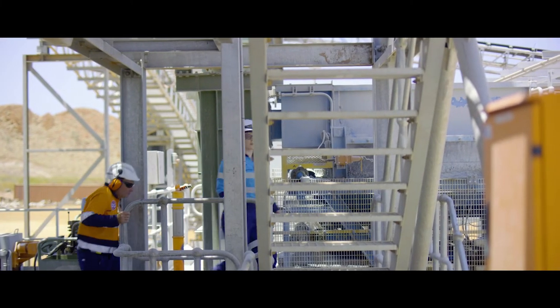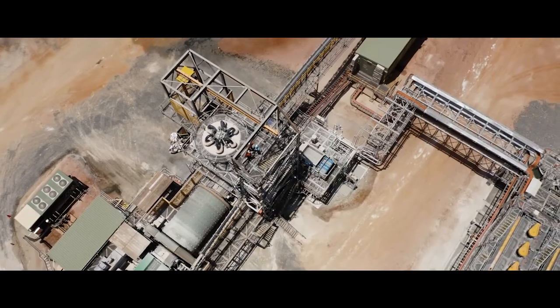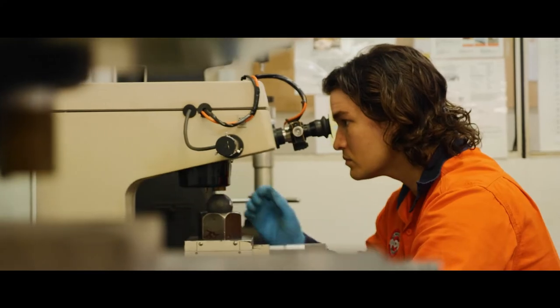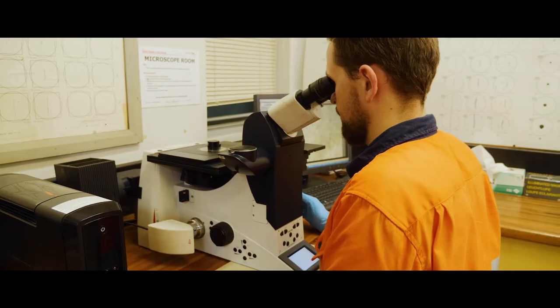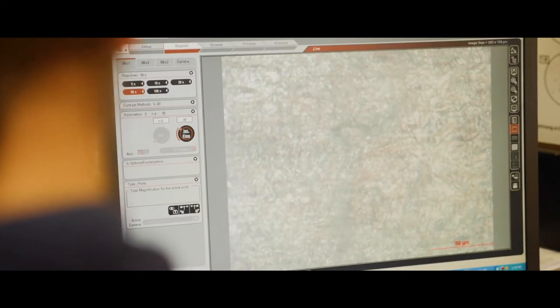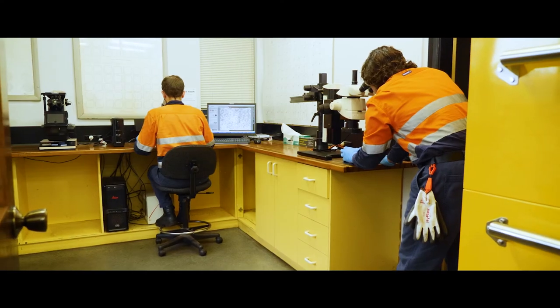The customers can expect reliable, accurate data, and we're going to be able to help reduce their costs on-site. When they have downtimes and maintenance shutdowns, we expect to be able to turn around results within a week. We strive to support our customers in optimizing their entire milling process, from crushing through to flotation.